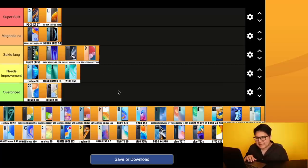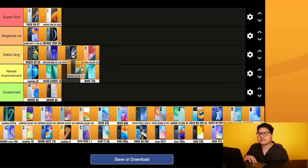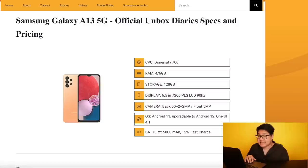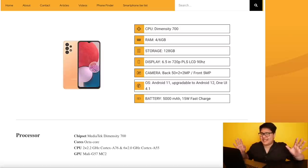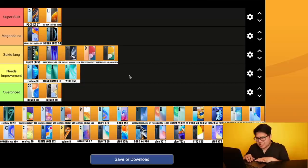Next is the Samsung Galaxy A13 5G. It has a Dimensity 700 processor, 4GB/128GB, 15W fast charging — and it's 13,900 pesos. But wait — it has a 720p display. 720p at nearly 14,000 pesos with only 4GB RAM. Even though it has 5G, that 720p screen is unforgivable. This is 'needs improvement.'